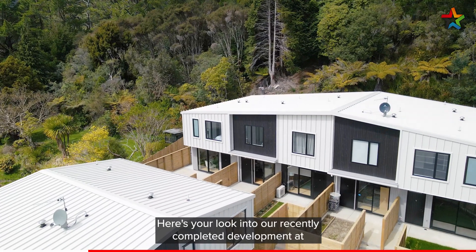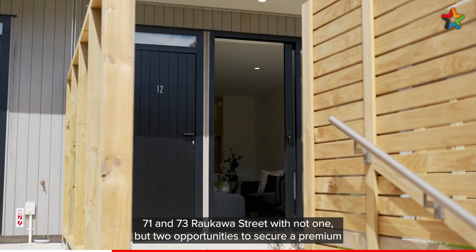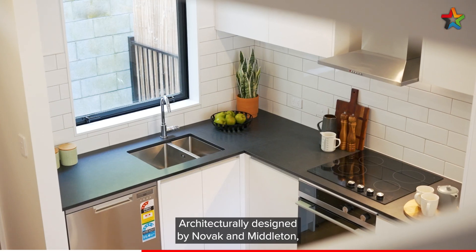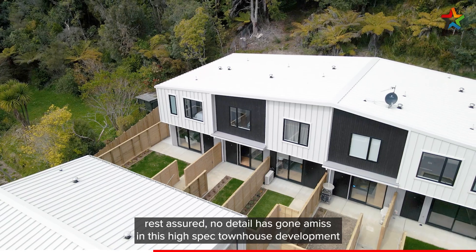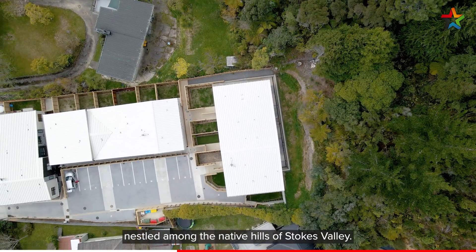Here's your look into our recently completed development at 71 and 73 Raukawa Street, with not one but two opportunities to secure a premium townhouse product. Architecturally designed by Novak and Middleton, rest assured no detail has gone amiss in this high spec townhouse development, nestled among the native hills of Stokes Valley.